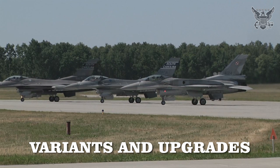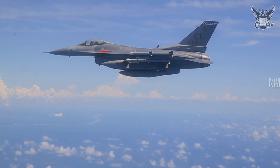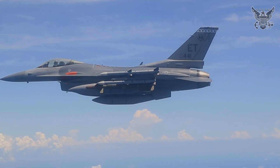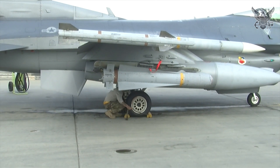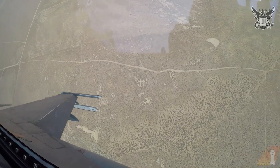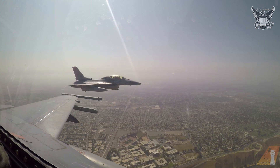The F-16 has undergone numerous upgrades and modifications, resulting in a variety of models. The initial production models, F-16A/B, were followed by the improved F-16C/D, featuring advanced avionics and enhanced radar. Subsequent block upgrades have introduced new capabilities, with Block 50/52 aircraft adding improved engines and electronic warfare systems. One of the most significant upgrades is the F-16V, or Viper, which includes the AN/APG-83 AESA radar, a new mission computer, and advanced data link capabilities. This variant ensures the F-16 remains relevant in modern combat scenarios, providing enhanced situational awareness and the ability to engage multiple targets simultaneously.